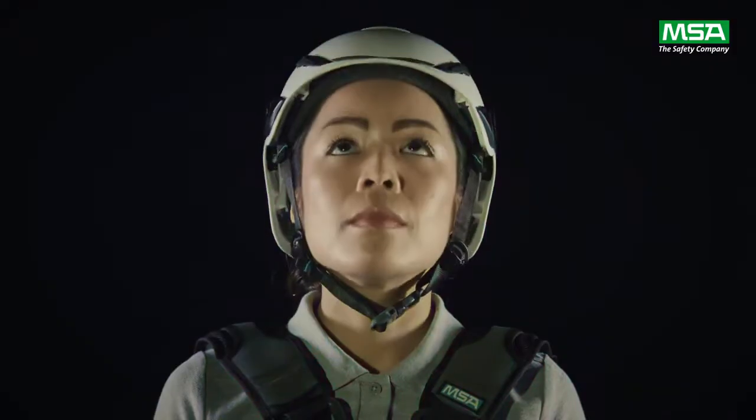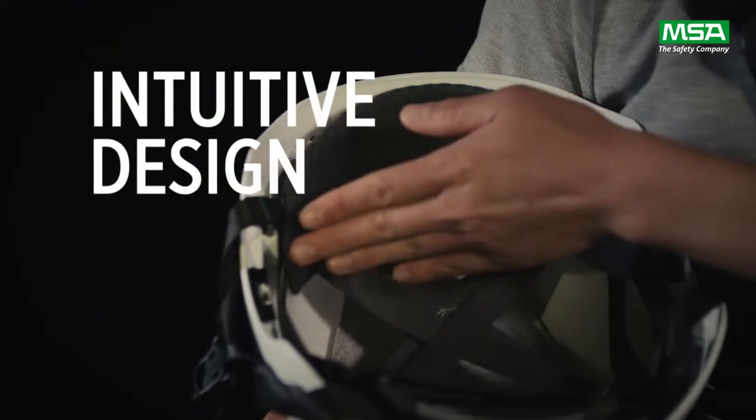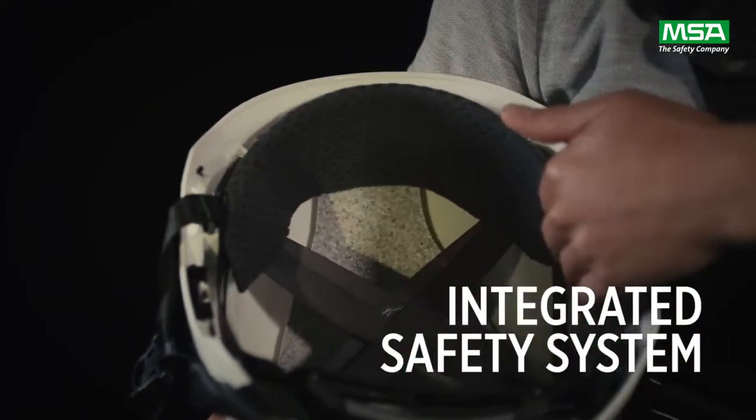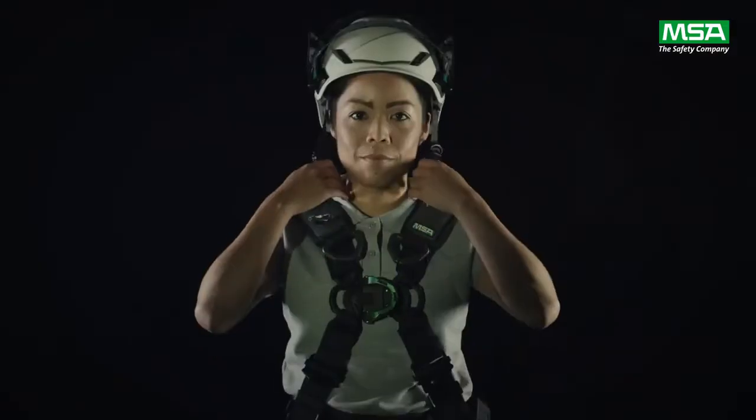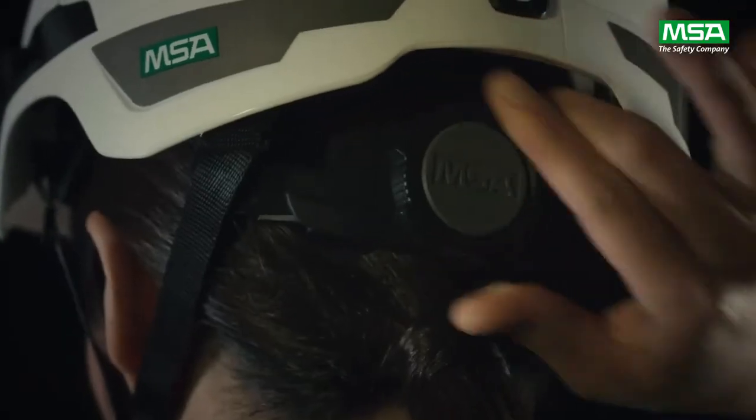So when you look up, the V-Guard H1 helmet stays balanced and secure. When you work, you work cool and comfortably, thanks to the unique pivoting suspension, no-contact foam, and premium sweatband. And adding attachments won't add aggravation, because everything just clicks.